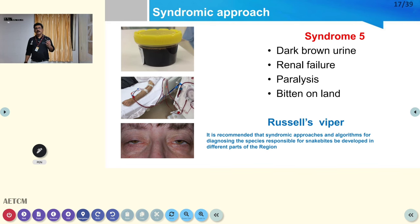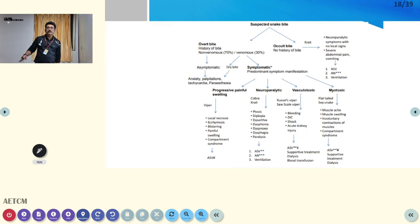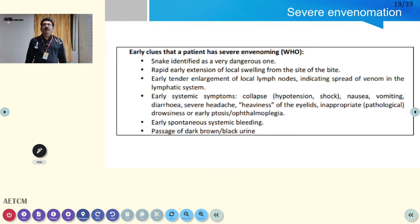Syndrome 5: dark brown urine, renal failure, paralysis, bitten on land — that is Russell's viper. Using these five syndromes, combined with clinical findings and history, you can identify what type of snake has bitten. Whatever the snake, if clinical features are present, you must treat the patient.